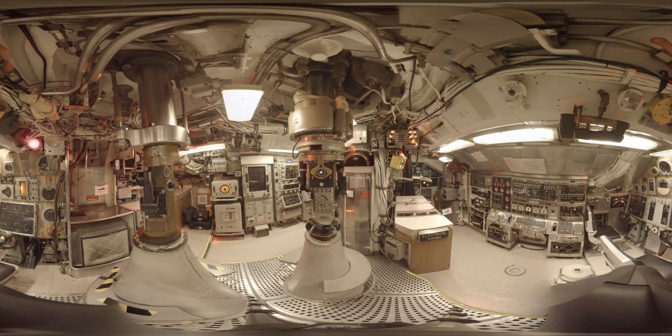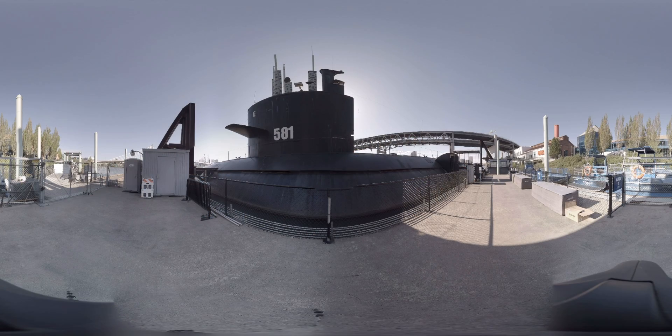It's the USS Blueback, SS-581. She's one of three Barbel-class submarines and she's actually the very last submarine to be fully commissioned for the US submarine service.